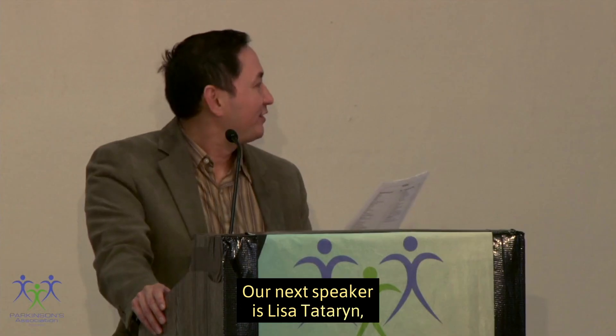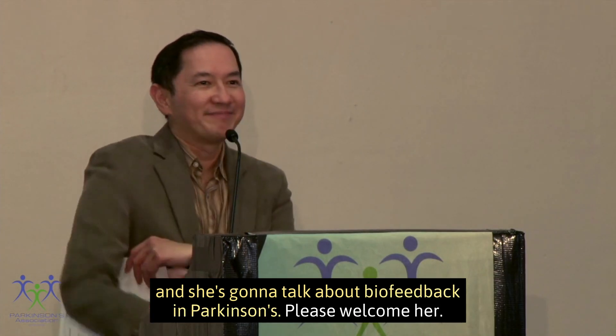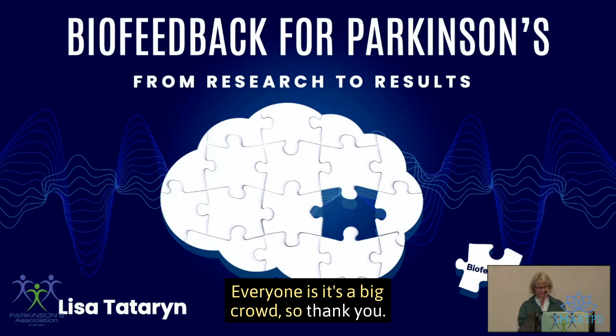Our next speaker is Lisa Tatarin, and she's going to talk about biofeedback and Parkinson's. Please welcome her. Hi everyone, thanks for staying so long in the day. It's a big crowd, so thank you.